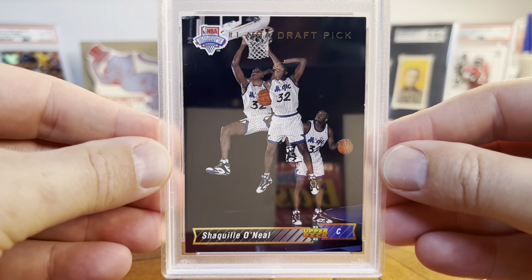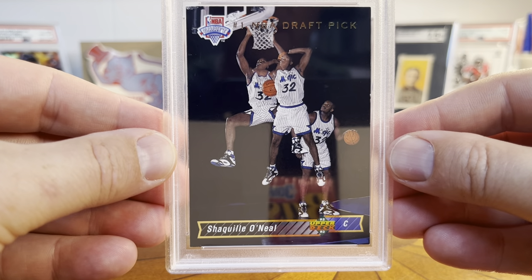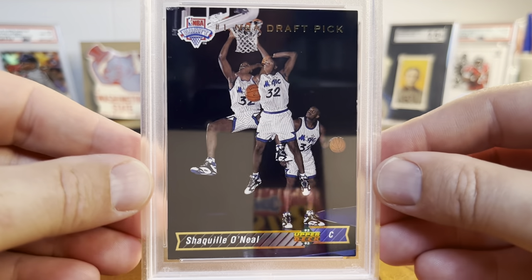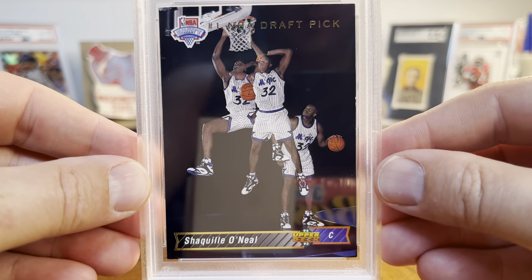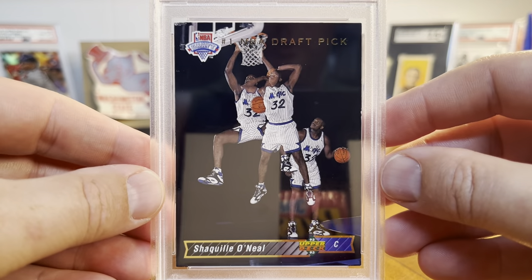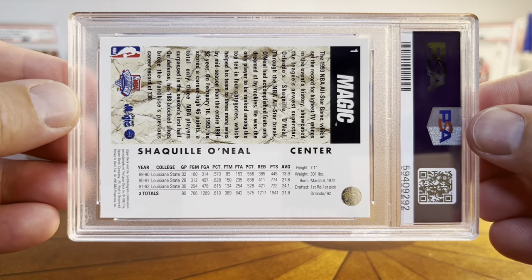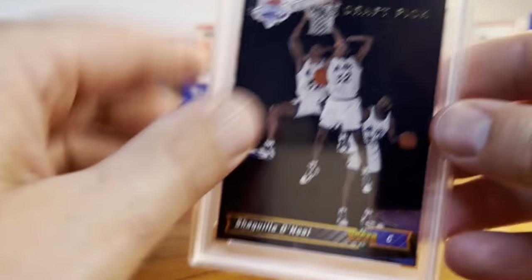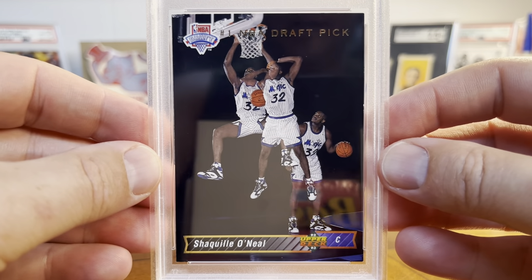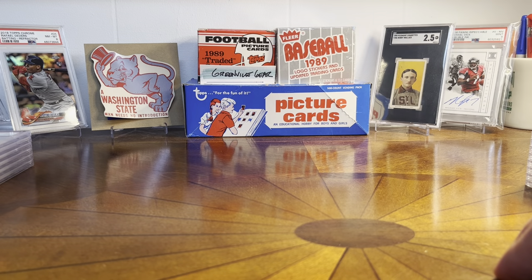Another one is the Upper Deck from 92 — Draft Pick. Just a beautiful card with the photo on the dunk. This one only got an 8. Doesn't really surprise me — it's got this black border. Seems to have like a little chip there, which I don't know if I missed it on the first pass. There's Shaquille's stats at LSU. You hear lots of folks talking in the hobby about Shaquille O'Neal being undervalued, underpriced — there are some deals to be had.